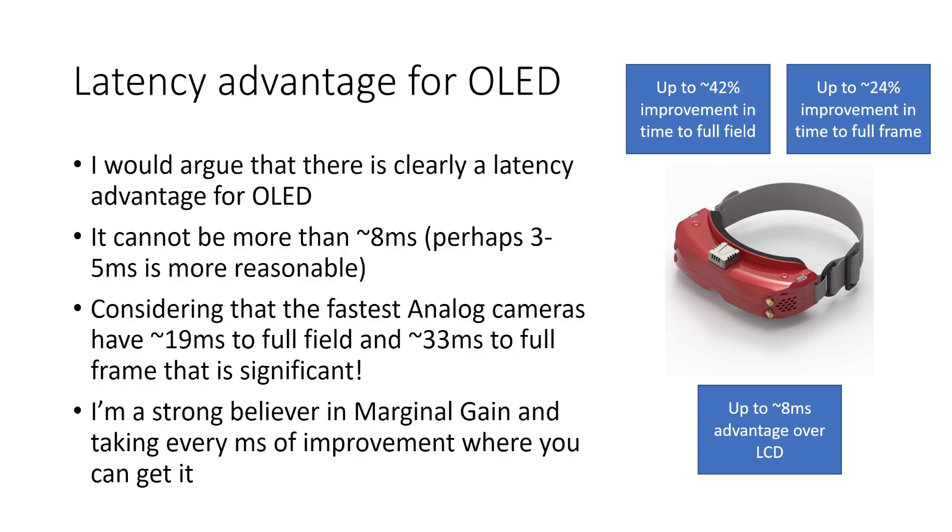Based on this high-speed testing there is clearly a latency advantage for OLED. It definitely can't be more than about 8 milliseconds, and perhaps 3 to 5 milliseconds is more reasonable. When we consider that the fastest analogue cameras like the one I used for this test have about 19 milliseconds to full field and 33 milliseconds to full frame, that 4 milliseconds is really significant. A lot of people ask: does 3, 5, or 8 milliseconds really matter? Does the human eye respond that quickly?